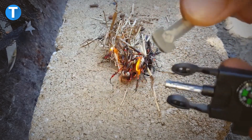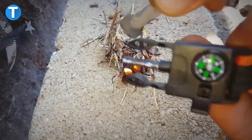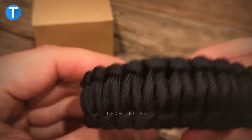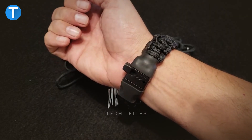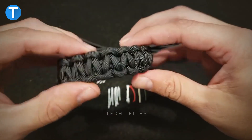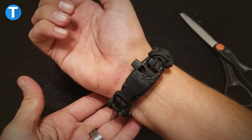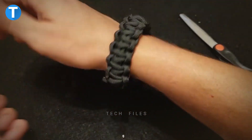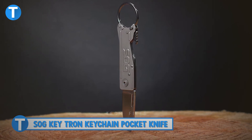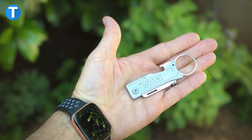When camping outdoors or on any off-grid adventure, the flint steel starts a fire anytime to get rid of the cold, cook, or do other things. Loosening the knitted bracelet exposes a piece of paracord you can use to build a shelter. The bracelet costs $22.99 and comes in a one-size-fits-all design to fit any wrist size.